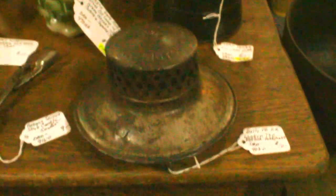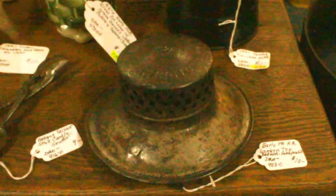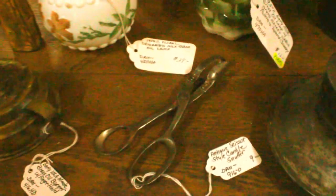Here's a nice antique oiler that you use to fill your lamps with. This piece is a parts piece but it's an early Pennsylvania Railroad lantern top, and that is priced there at ten dollars. And then there's an early scissor-type candle snuffer.